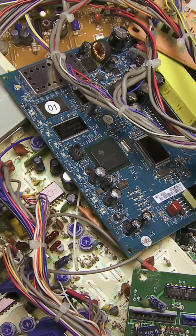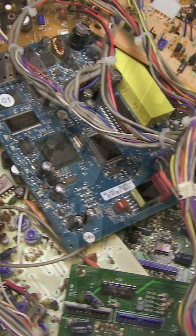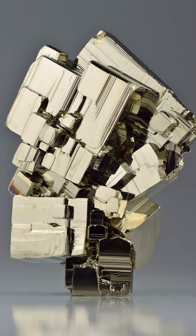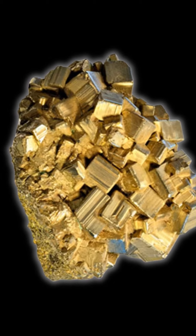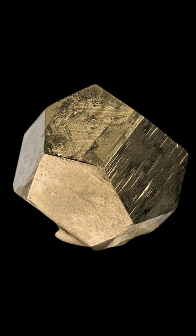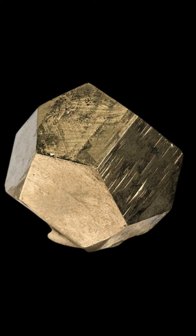Gold's high conductivity makes it ideal for electronics and jewelry. Fool's Gold, or Pyrite, is an iron sulfide mineral with a brassy yellow color that resembles gold. However, it's much harder and more brittle than gold, often forming in cubic or crystalline shapes.